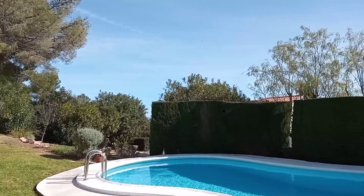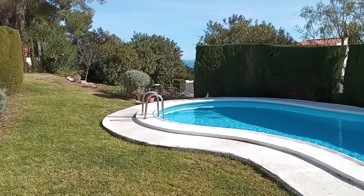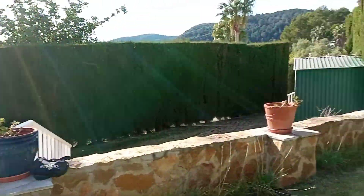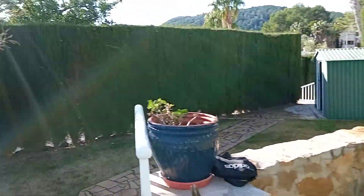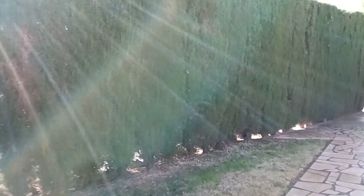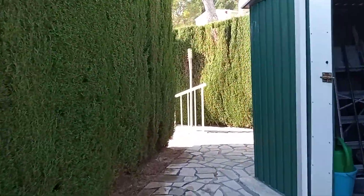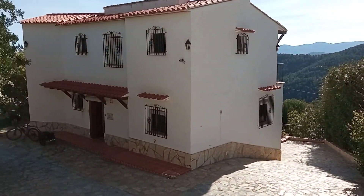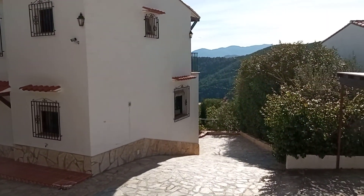We are up on the urbanisation of Bella Vista and we have seven villas here who share this lovely pool and little garden area. We're going back down to see how close the villa is to the pool and the garden — and there we go, that is the villa.